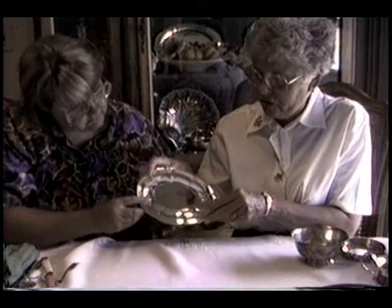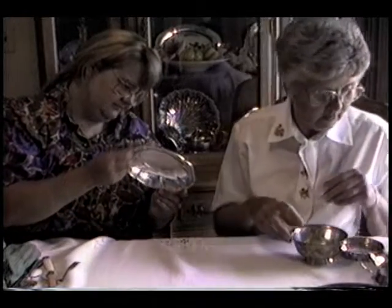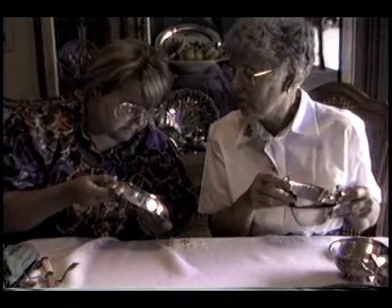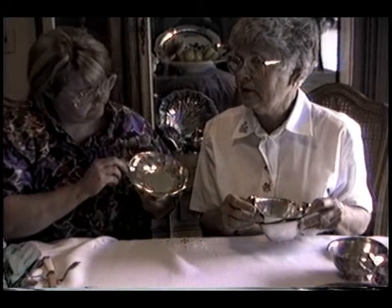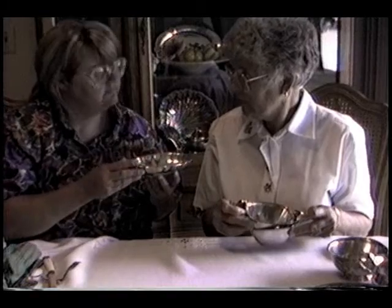Lots of silver plate. Silver plate was popular as a wedding gift when Dad and I were married. This was a little sterling relish dish that my sister Betty gave me for a wedding gift. It's got nice lines — it's got royal seals on it. Gorham Sterling.